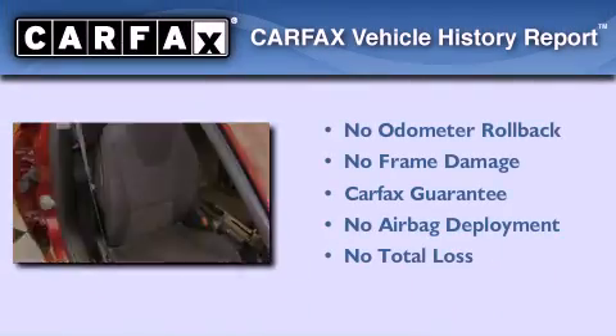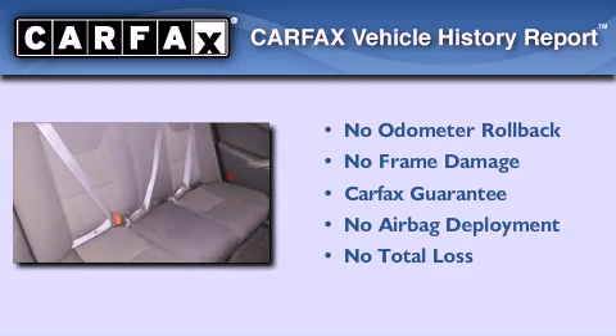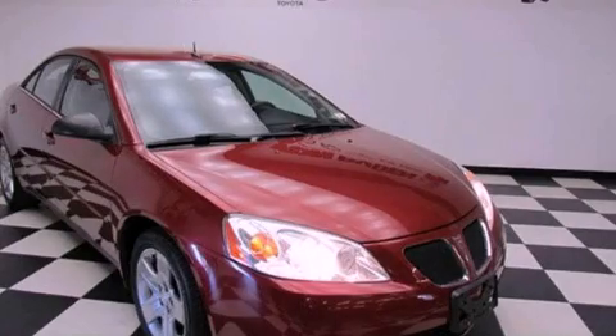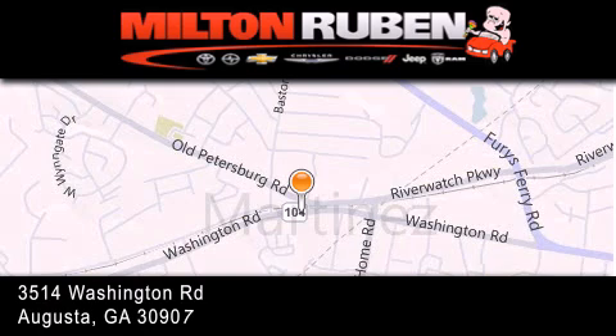Not to mention that this Pontiac qualifies for the Carfax Buyback Guarantee. Please call today to reserve this vehicle for a test drive. Come experience the Drive Baby Advantage here at the Milton Rubin Superstore.